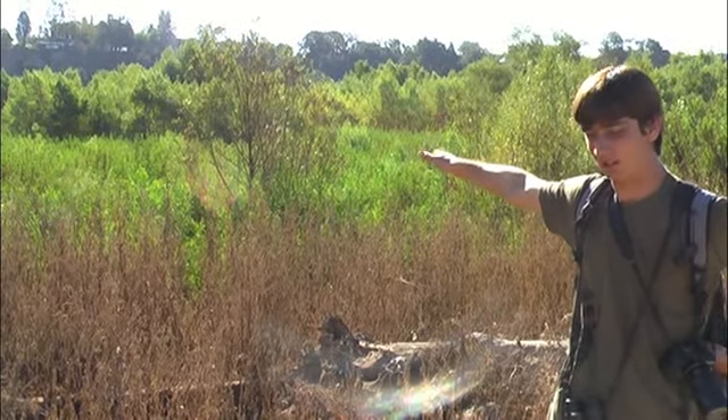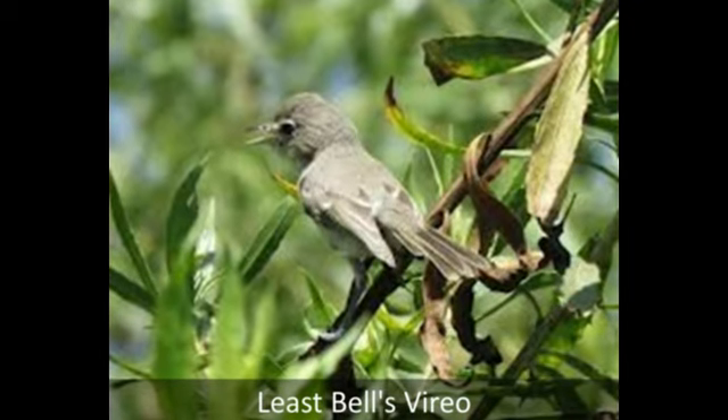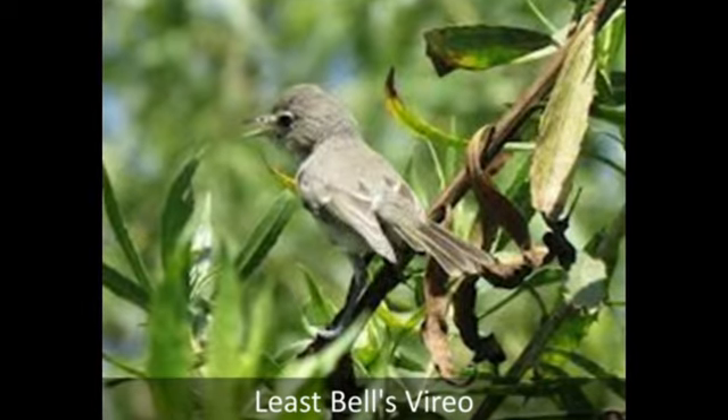This expanse of mule fat out here is where a couple of Bell's Vireos spent the summer here for the first time. They're a federally endangered bird. So if they came back here to Hahamongna, that'd be really cool.